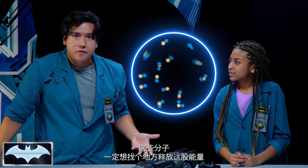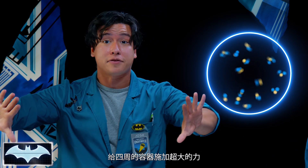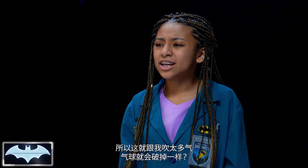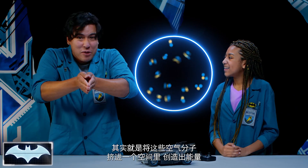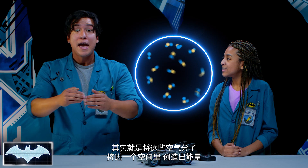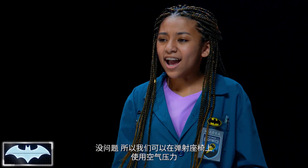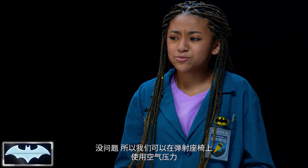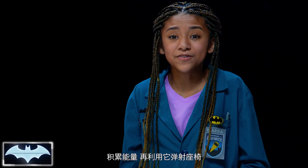Pressure just means a bunch of energy in that one space. All these molecules, they gotta go somewhere, so they start pushing with tremendous force against the container that surrounds them. So if I were to blow up a balloon with too much air, it would pop? Yes. With air pressure, all we're doing is shoving all these air molecules into a space to create energy. And once it's released, all of that energy comes shooting out. So with this ejector seat, we can use air compression to build up energy and shoot the seat out of the vehicle.